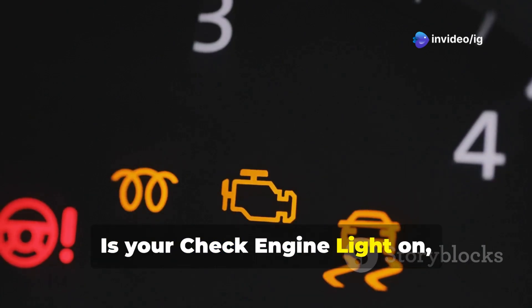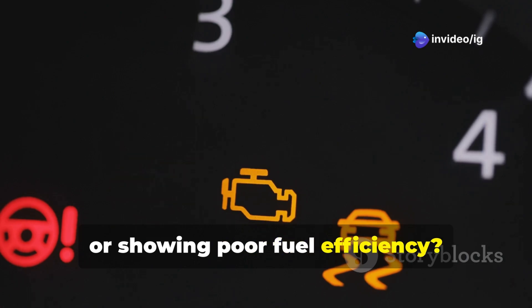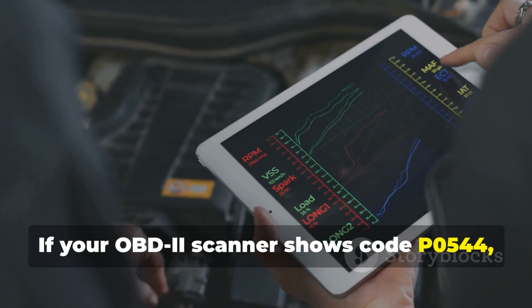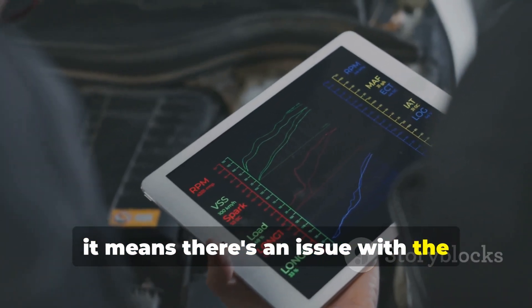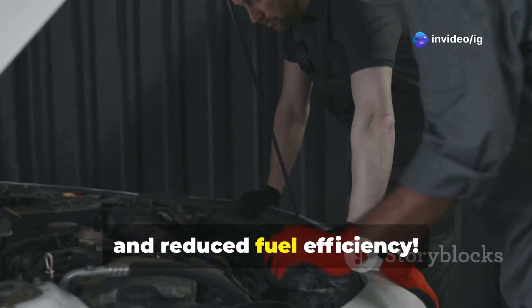Hello friends! Is your check engine light on, and is your diesel engine running rough or showing poor fuel efficiency? If your OBD2 scanner shows code P0544, it means there's an issue with the exhaust gas temperature sensor circuit. Ignoring this can lead to engine damage, poor emissions, and reduced fuel efficiency.